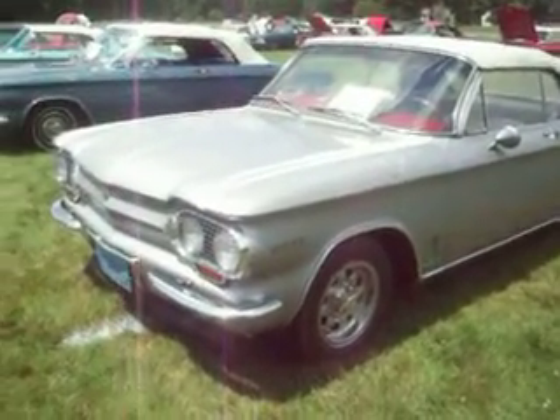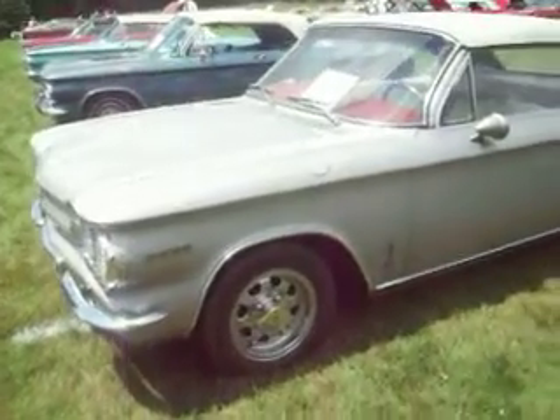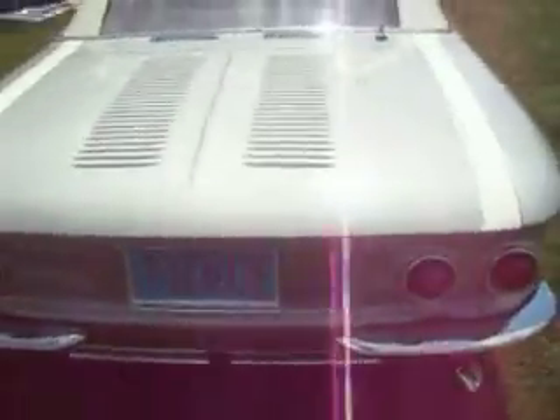Hey everybody, it's the second day of the convention and we're at the Concours event. This one in particular really catches my eye — I really love this one, all the way from Wisconsin.